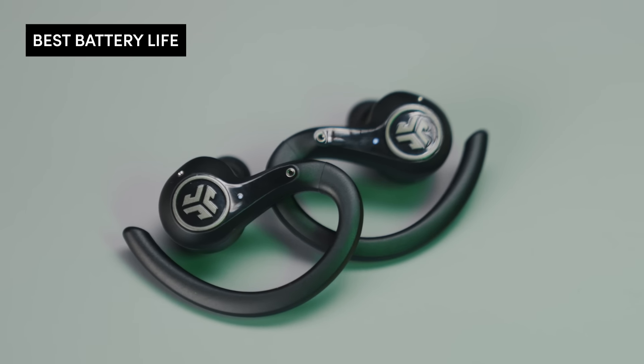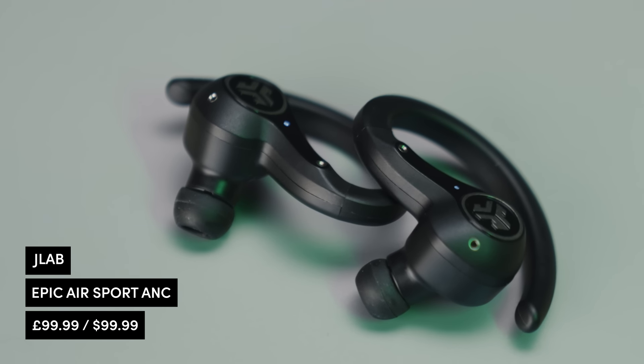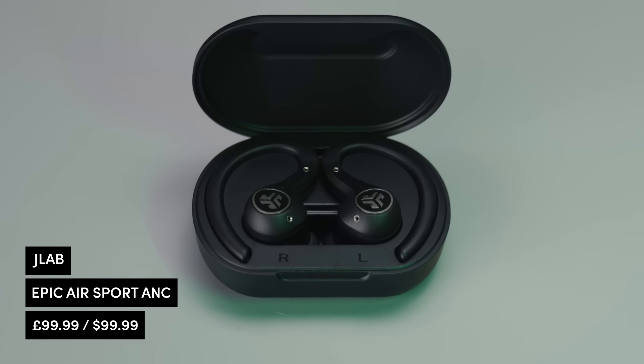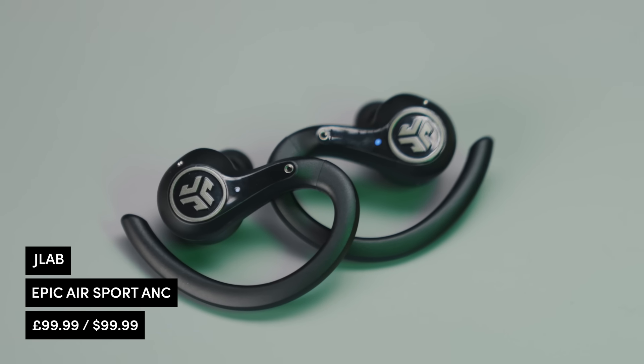Up next: best battery life — a category that James is obsessed with as an ultra runner. We've got the JLab Epic Air Sport, the JBL Endurance Peak 3, and the Adidas Sport Repeat 2 Solar. Starting with the JLab Epic Air Sport — there's 15 hours of battery life on the ear alone, and combined with the case, up to 70 hours of battery life. Perfect if you perpetually forget to charge your headphones. If you've forgotten, you don't even need to remember the charging cable because it's attached to the case. Really great sound quality and a really snug fit around your ears.